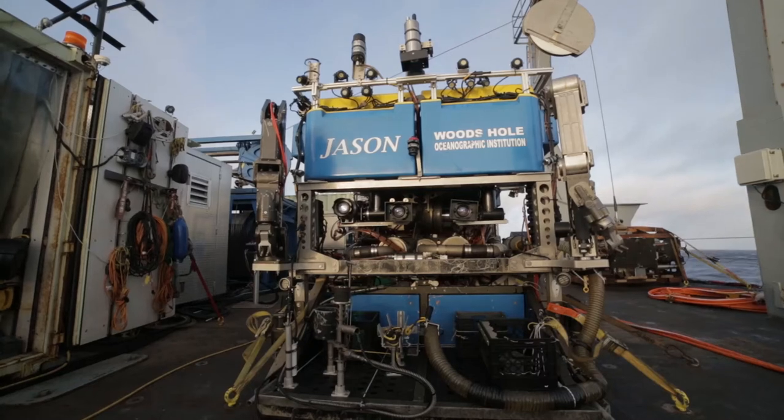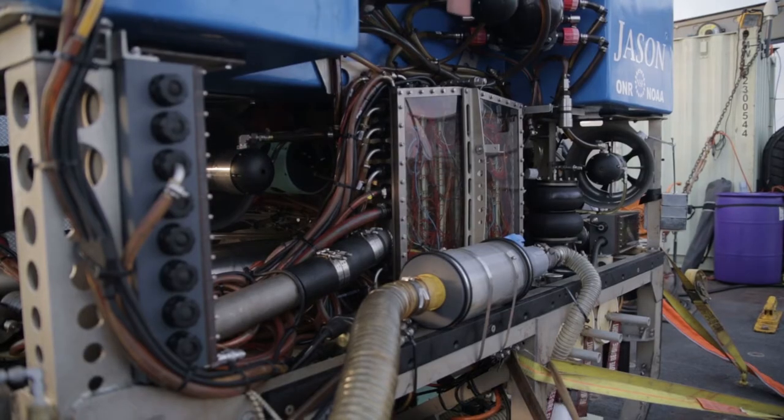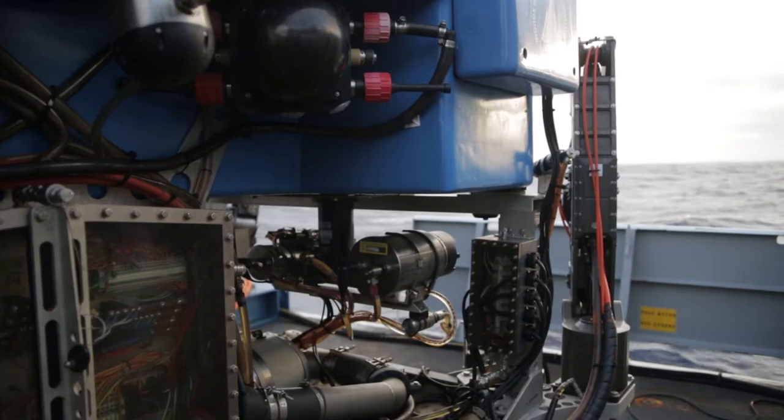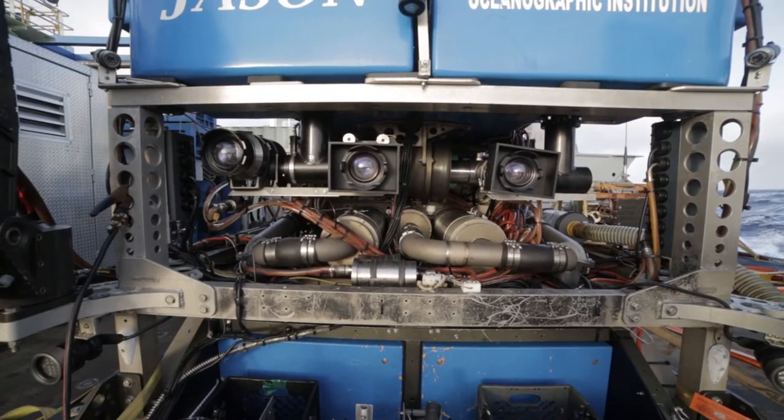So with the Jason Remotely Operated Vehicle, or ROV, Jason goes over the side and it's lowered on a cable from the ship, so it's connected to the ship at all times. It gets power from the ship, data gets sent in both directions through the cable, and it's controlled from a control room on the ship.